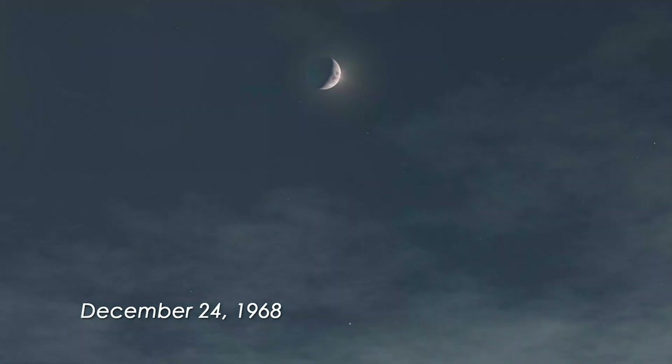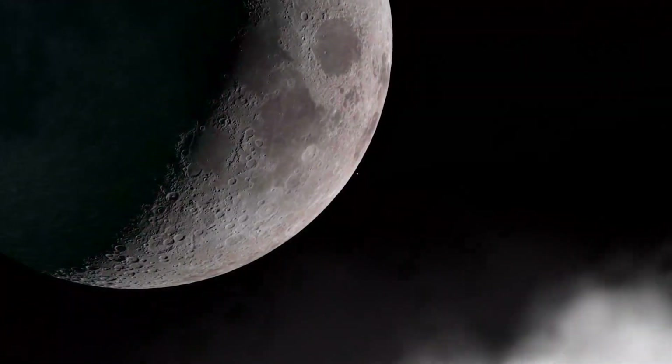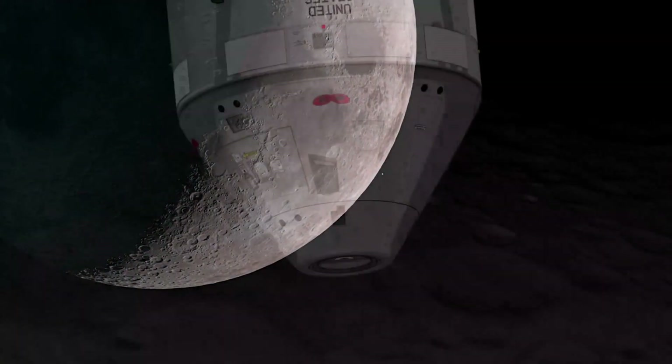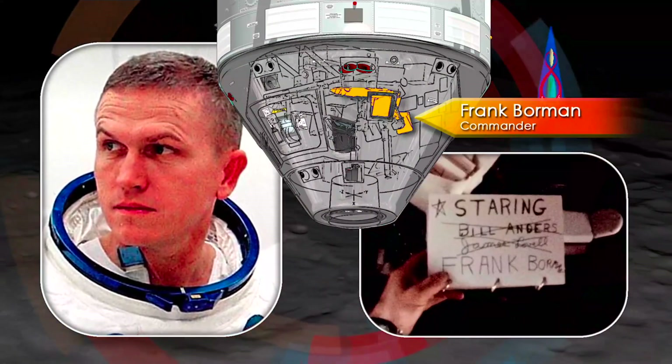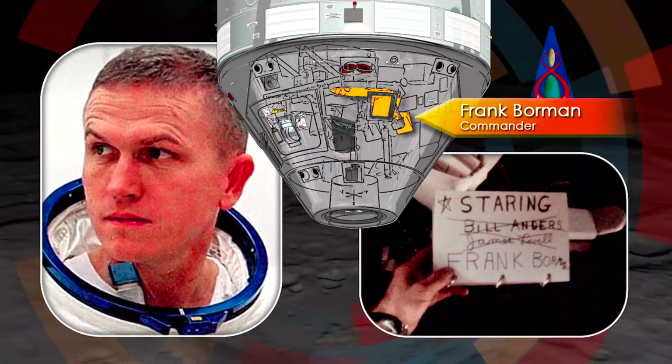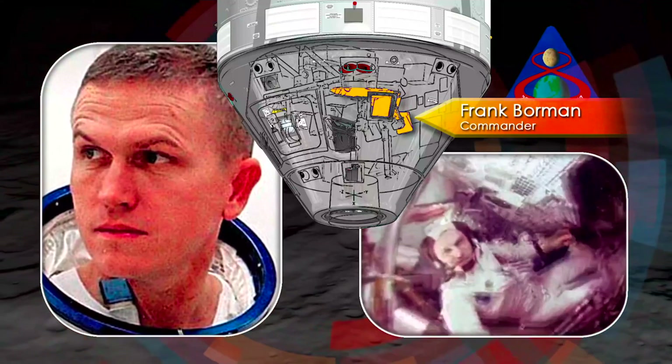It happened a few minutes after 10:30 a.m. Houston time, as Apollo 8 was coming around from the far side of the moon for the fourth time. Mission Commander Frank Borman was in the left-hand seat, preparing to turn the spacecraft to a new orientation according to the flight plan.